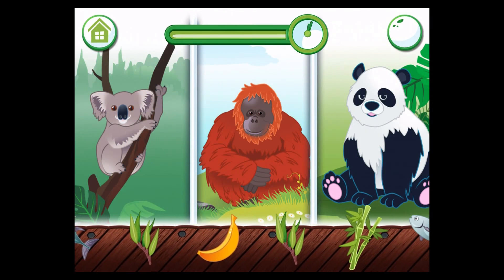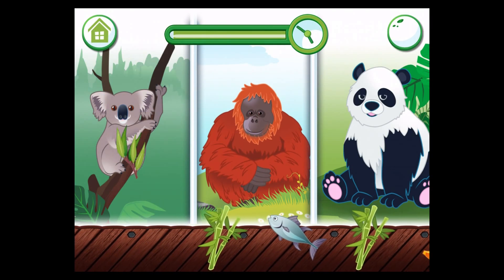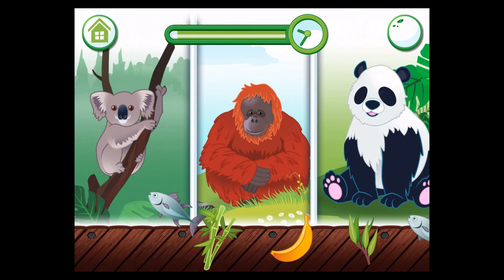Drag the correct food from the conveyor to the animal that you think would eat it. Can you do it before the park opens?